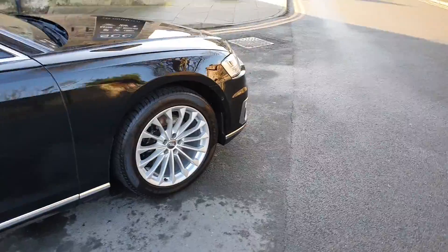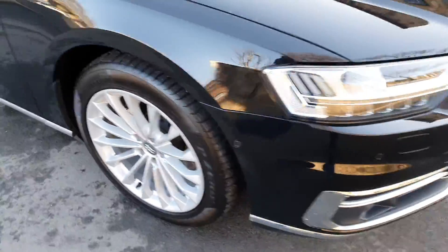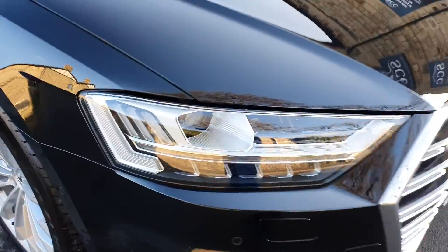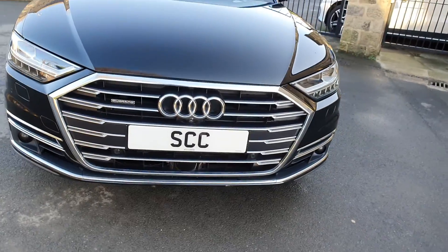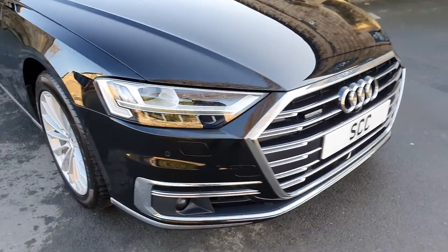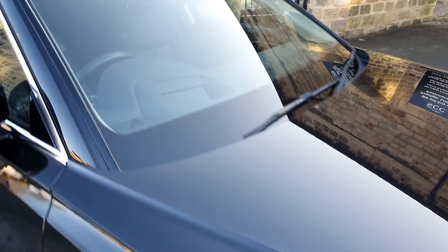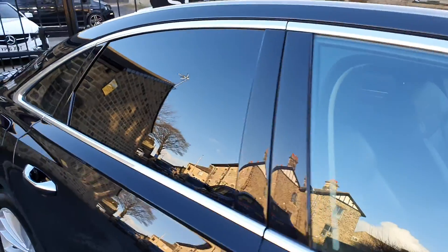It's got a 360 camera, lovely gloss black painted calipers for your brakes, these sexy LED light units, you've got your radar on the front there — or radars for all the assistance systems. It's got your head up display as well. There's your panoramic glass roof and privacy glass.